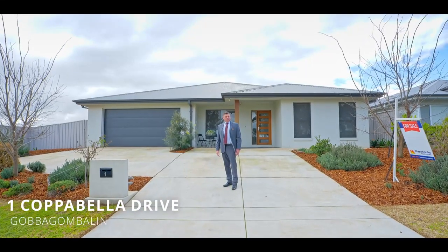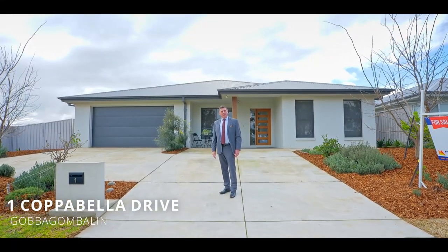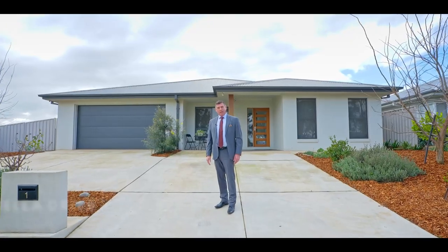Hi, I'm Paul Gooden from Fitzpatricks Real Estate, and welcome to One Copper Bella Drive in Gobba Gobba Balan.